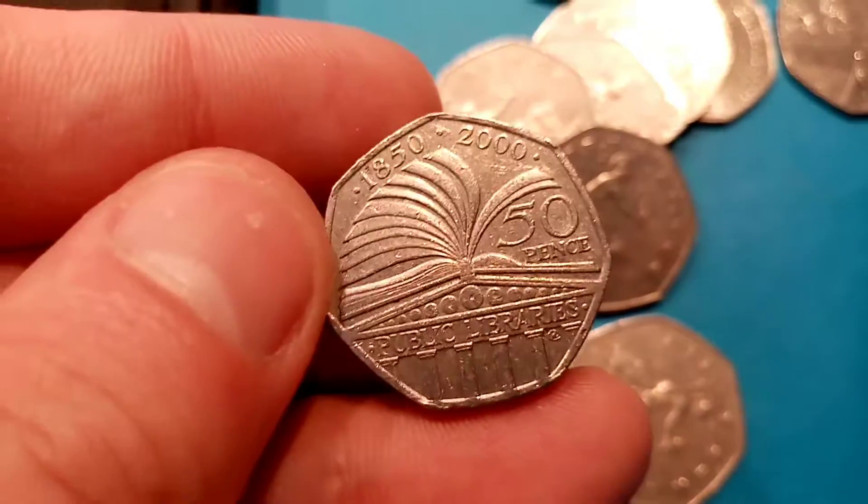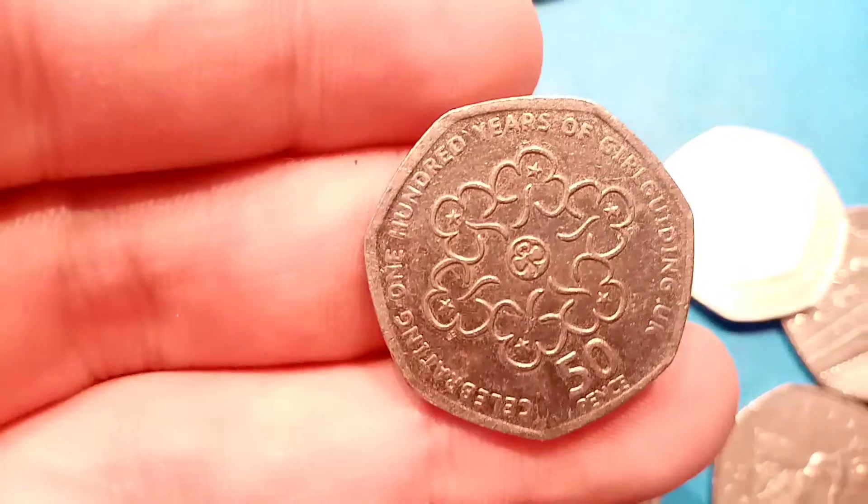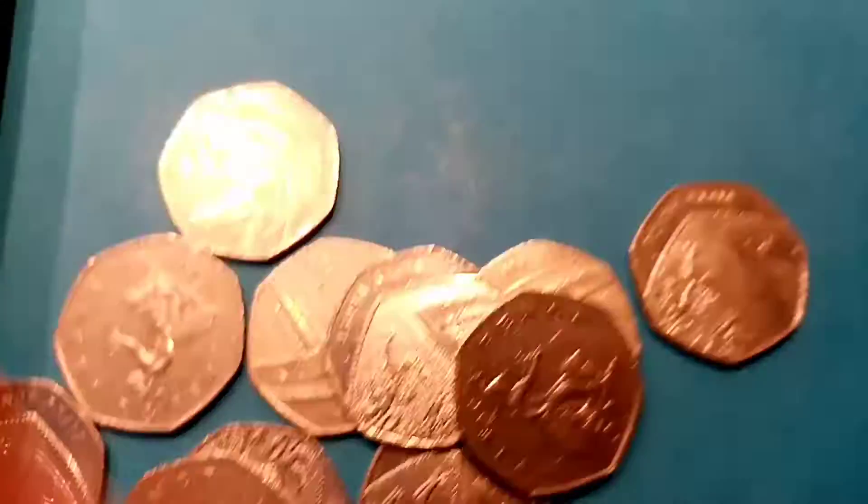Here we go with the first coin of the day — the Public Libraries 2005 50p coin. A really nice common one, but definitely one for the collection if you don't already have it. Second coin in the first bag is Celebrating 100 Years of Girl Guiding, the 2010 coin. That's a really nice quality one — there's quite a lot of design on the front, and normally those ones are quite dirty, so I'll definitely keep hold of that one. Really nice looking coin.